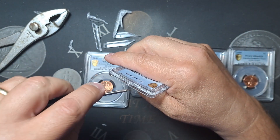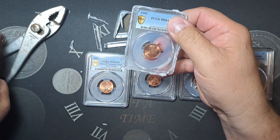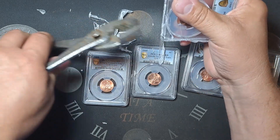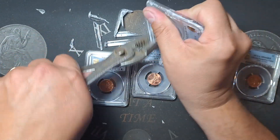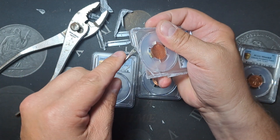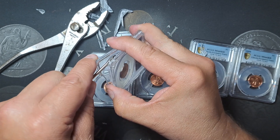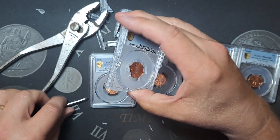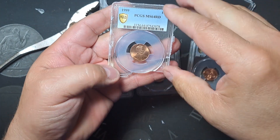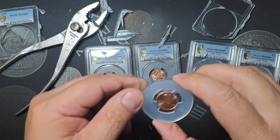All right, I can get my screwdriver in here to get this split apart. Just a second — I'm going to break a little bit more off here on the bottom. There we go. This thing broke open. So anyway, like I said, super frustrated with PCGS — I will not be using them anymore. I immediately canceled my membership after this happened. So there it is, broke out right there: 1999 Wide AM.